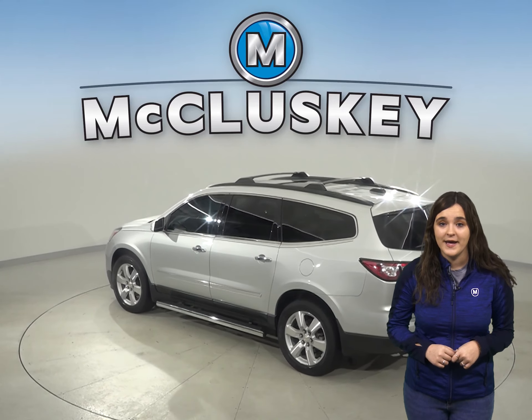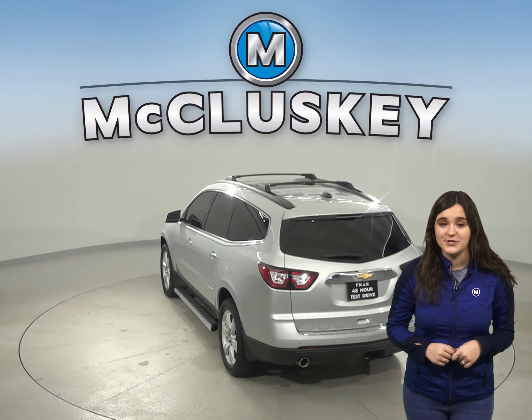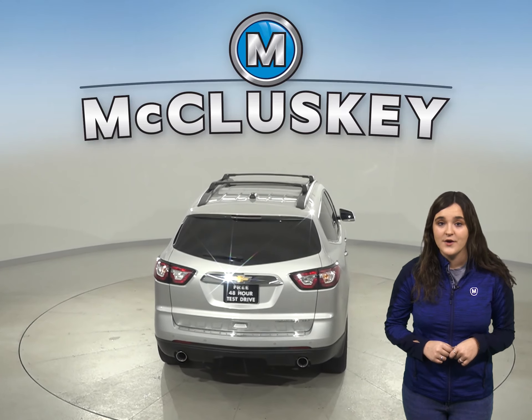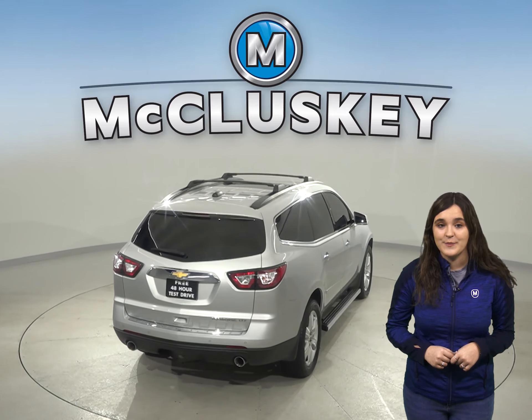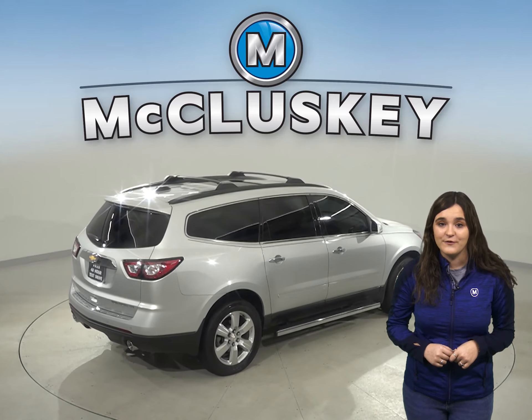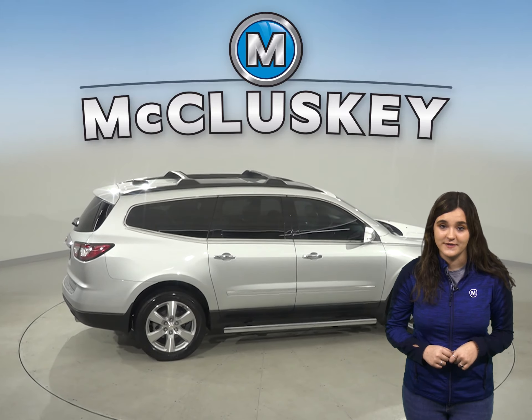Above you will have a dual pane panoramic power sunroof. There is a lane departure warning system to make switching lanes more safe. For passengers in the back there will be a rear seat entertainment system. You can even start this vehicle up before you leave your house thanks to the remote vehicle start system.